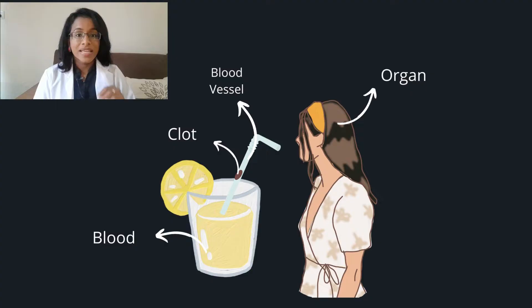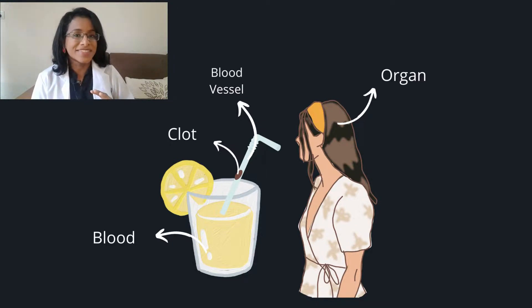Suppose you're drinking lemon juice using a straw and a seed gets stuck in the straw. What happens then? You will not be able to drink the lemon juice because there's a block. Now imagine that this straw is your blood vessel, the seed is the clot, and you are the organ.